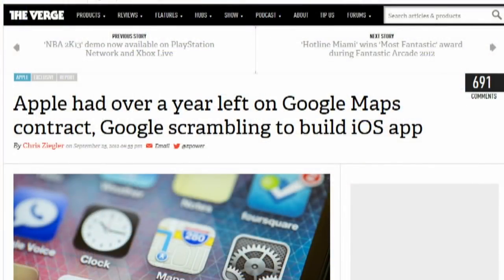The Verge reports that Apple ditched Google Maps even though the deal had one year to go before it expired. Google did not expect the move, and sources say that caused Google to scramble to create an iOS Maps app, which won't be available for several months. Apple got rid of Google Maps partly because it felt the iOS version lagged behind the Android version, particularly the lack of turn-by-turn navigation.